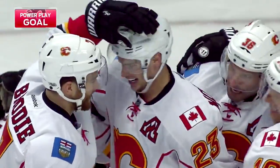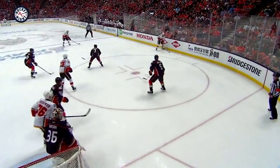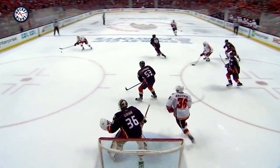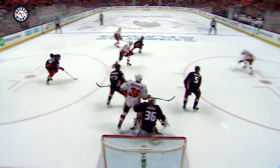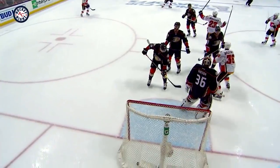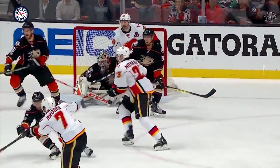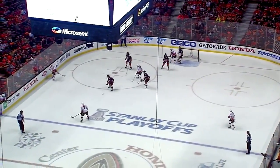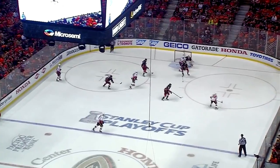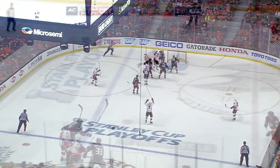Sean Monahan on the power play and the Flames have tied the game at two. What great puck movement and what a touch pass by Gaudreau to Monahan. Flames throw it around, over to Gaudreau at the side. Touch pass to Monahan and look at how far out of position John Gibson is - he thinks Gaudreau is going to shoot. Hands up right out of the net. Monahan one-timer gets it through. Second of the playoffs for Monahan.